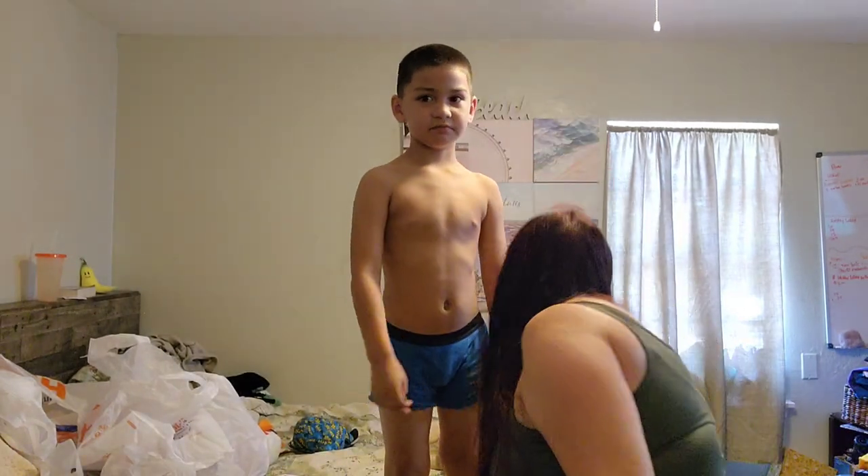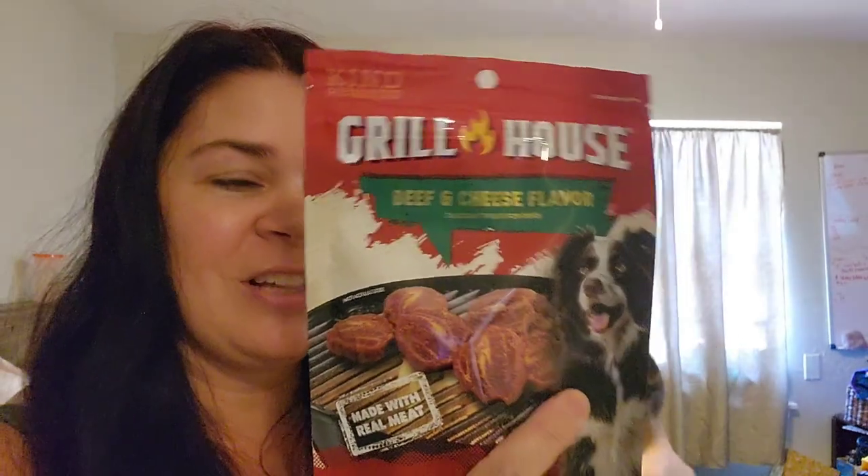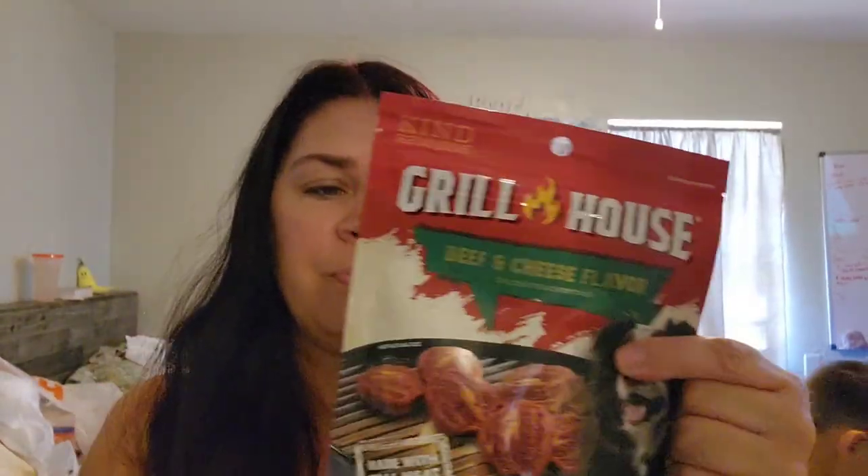Ben wants to be Five Nights at Freddy's for Halloween — he's going to be Foxy. I got some dog treats because today is National Dog Day! If you have a dog, post a cute picture — I already did mine on my Instagram story at CaliTexan86. I got some duck jerky from Kind Rewards Butcher Bar — it's resealable. And I got him the beef and cheese flavor steaks. Love the packaging. Love getting him these little treats from Dollar Tree.